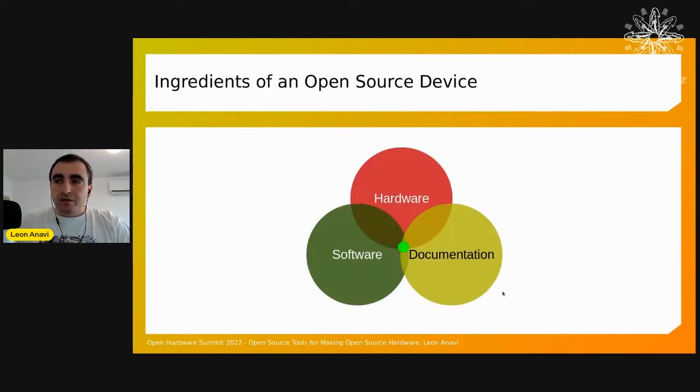Let's look at what an open source hardware product actually is — it's obviously not just a single thing. There are several ingredients: the hardware is the most important, but we also need firmware for the hardware, and we need documentation. This means we need a bunch of tools to create all these materials and put them together into a product that can go to market.